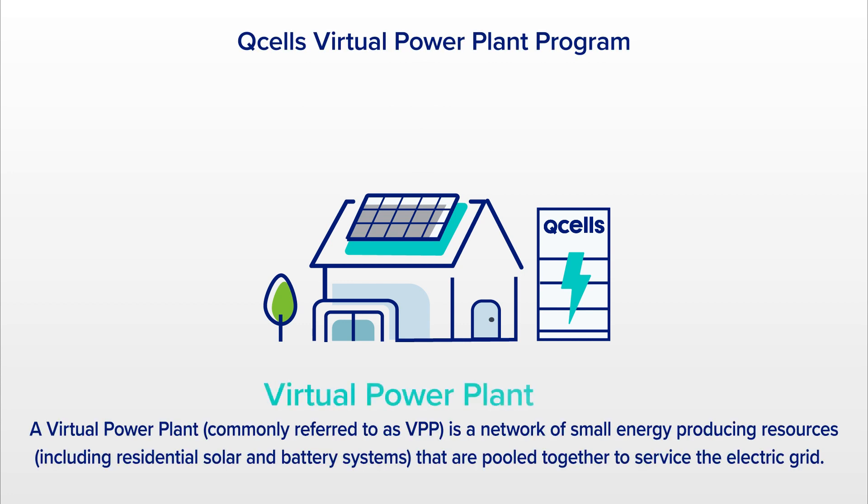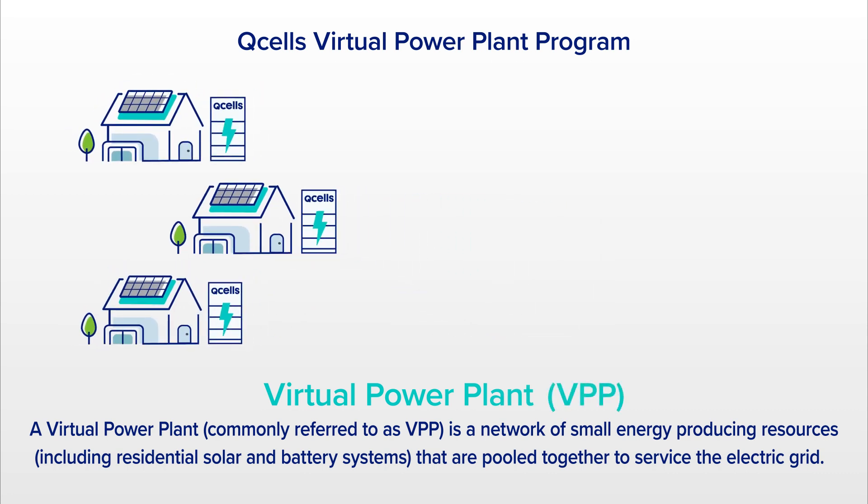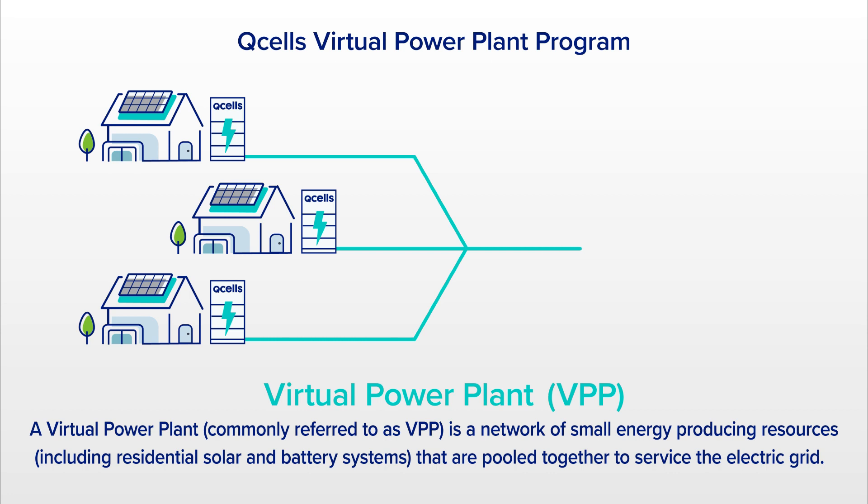A virtual power plant, commonly referred to as VPP, is a network of small energy-producing resources, including residential solar and battery systems, that are pooled together to service the electric grid.